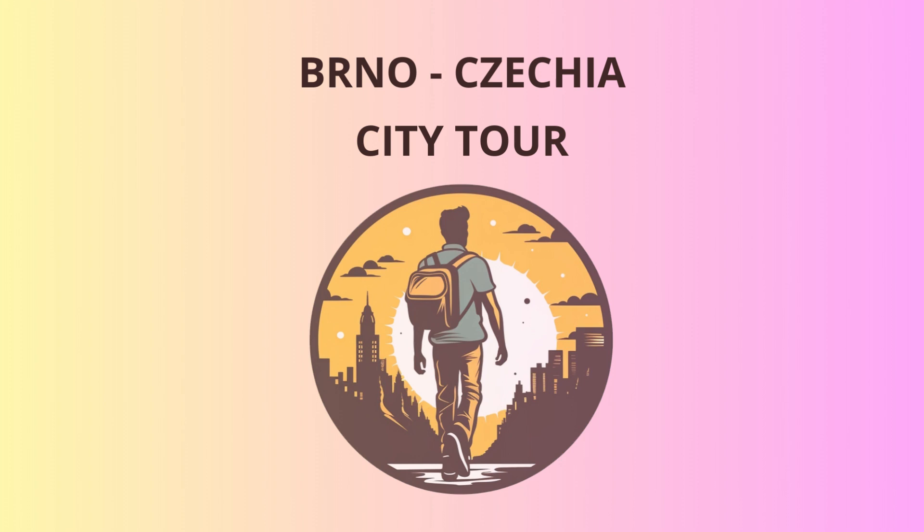The square has been a hub of activity for centuries, hosting markets, festivals, and all sorts of gatherings. Now, it's time to give your taste buds a treat. We'll make our way to one of Brno's most beloved culinary spots, the vegetable market.